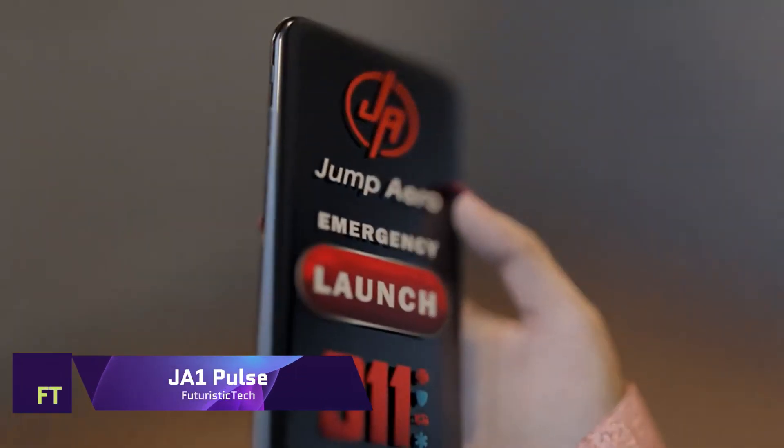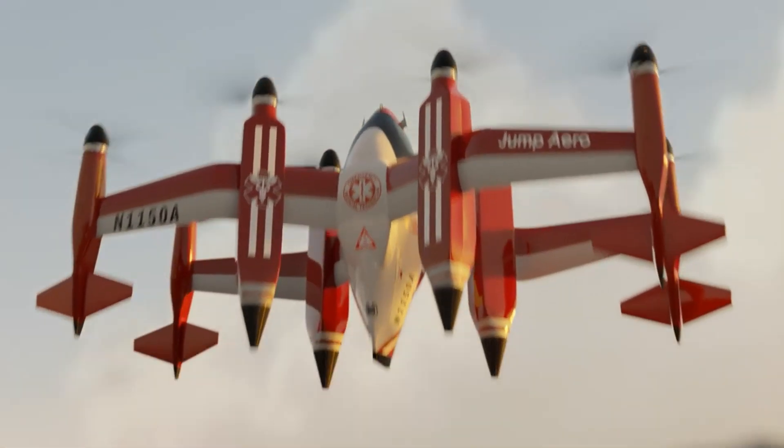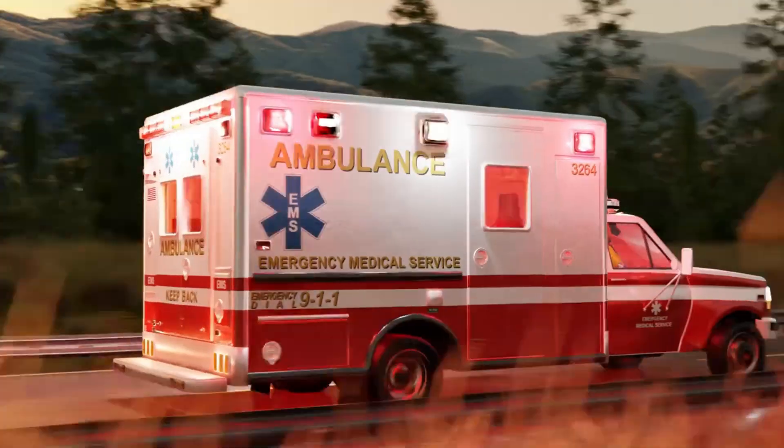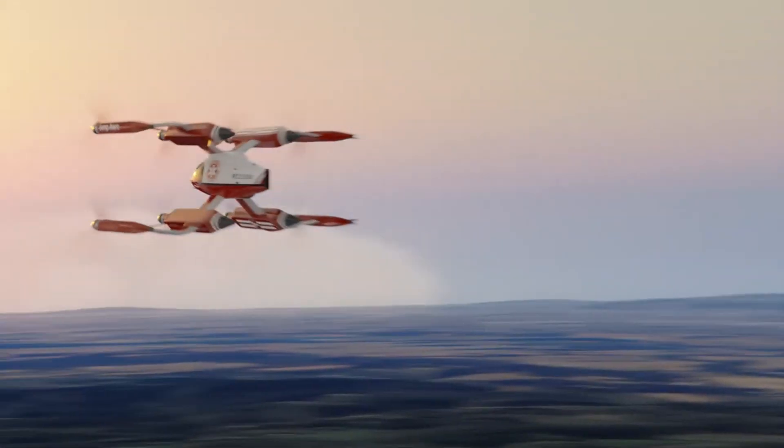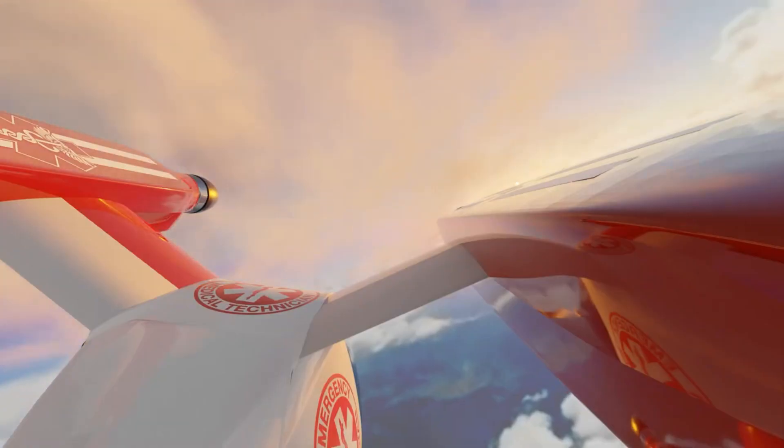JA One Pulse. The JA One Pulse is a futuristic aircraft that could save lives in emergency situations. It is an eVTOL vehicle that can fly at speeds of up to 288 miles per hour, and carry one medical professional and essential equipment to remote and hard-to-reach areas. The JA One Pulse is designed to be quiet, emission-free,